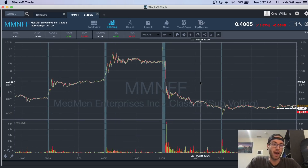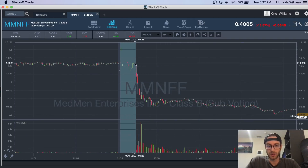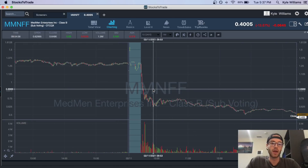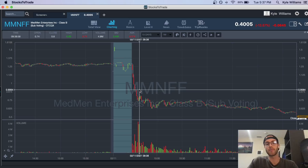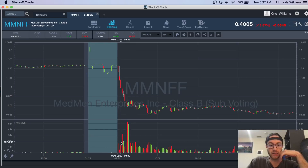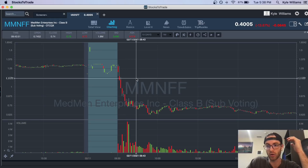Let me go over the trade. For a panic dip buy I'm looking for multiple minutes of panic and then a bounce play. Right out of the open we literally panicked from the 120s–130s down to 90 cents — down a good 20–30%. That's when I start looking to dip buy panics if the Level 2 starts to turn, which it kind of started doing. I also look for an increase in volume. So I started buying 100,000 shares at 90 cents, thinking we could bounce to $1.00 or $1.10.